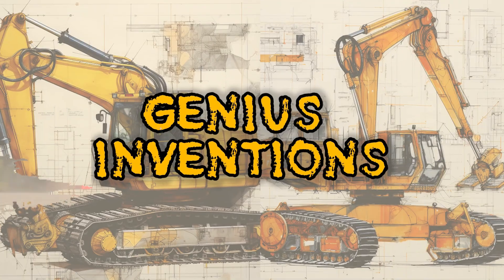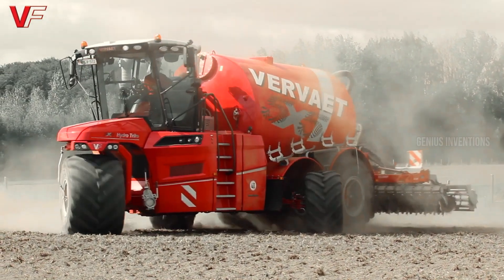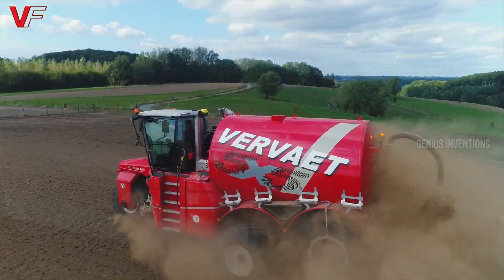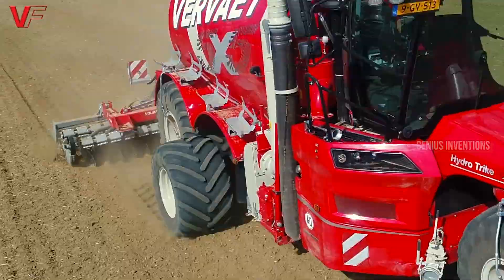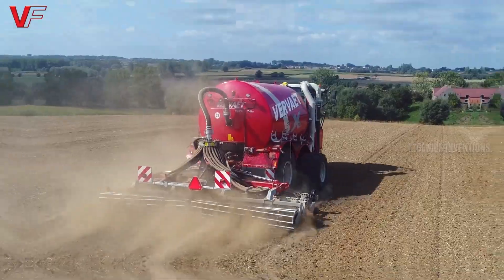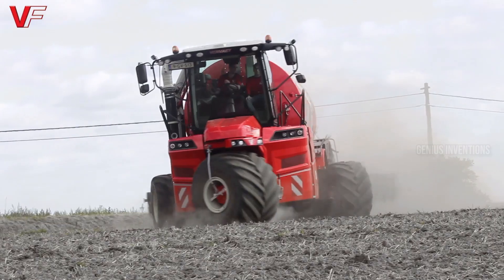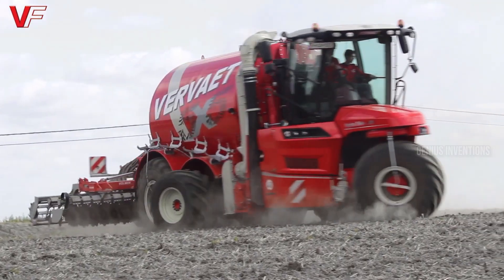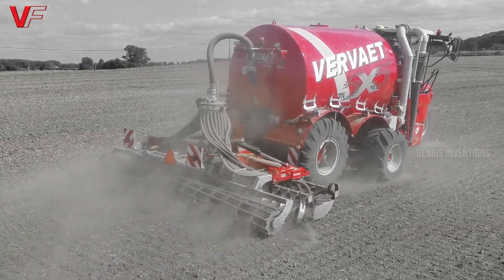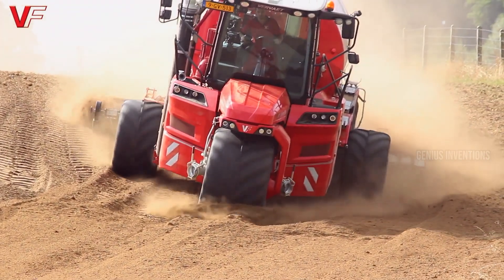When extreme terrain demands extreme capability, meet the Bigfoot, a monster built to conquer the most challenging landscapes. This four-wheeled behemoth combines immense ground clearance with powerful engines and intelligent traction control, allowing you to spray even the steepest hills and muddiest fields. The Quad 550 Bigfoot tackles obstacles with ease, while its 55-meter boom ensures precision application even on uneven ground.